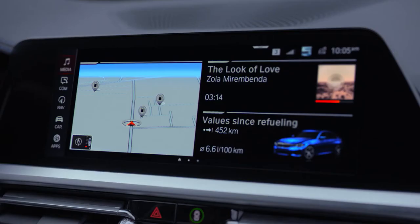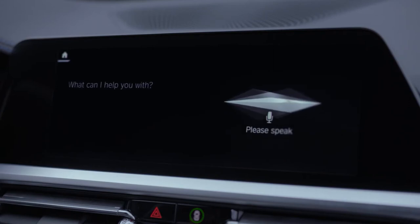Let me give you an example. Hey BMW, how do I use the child lock? Push the locking lever on the rear doors up. The door can now be opened from the outside only.